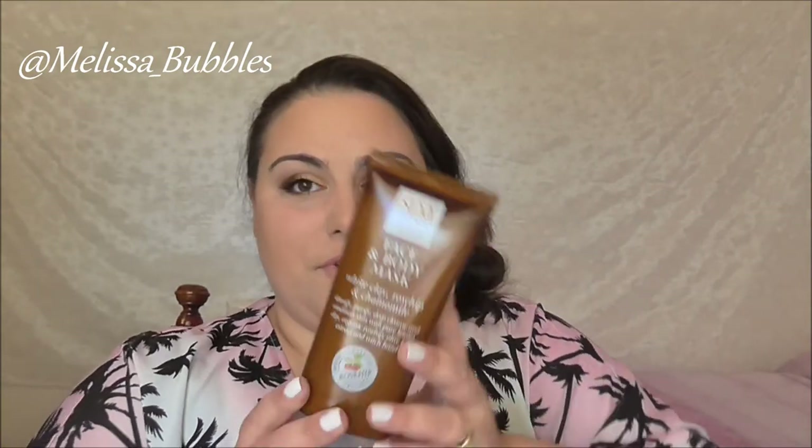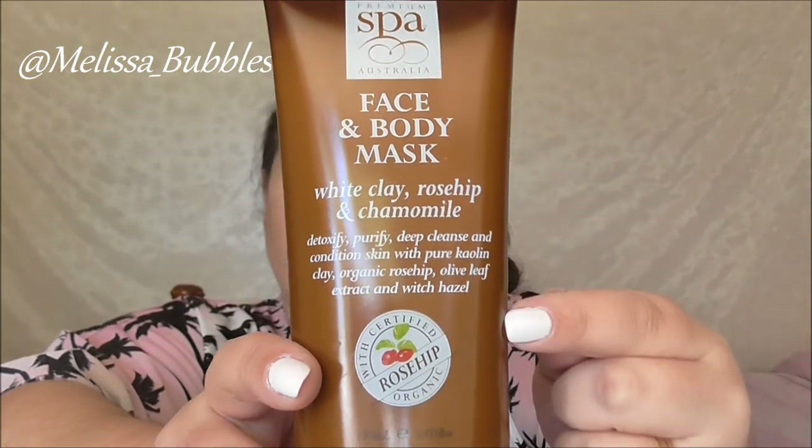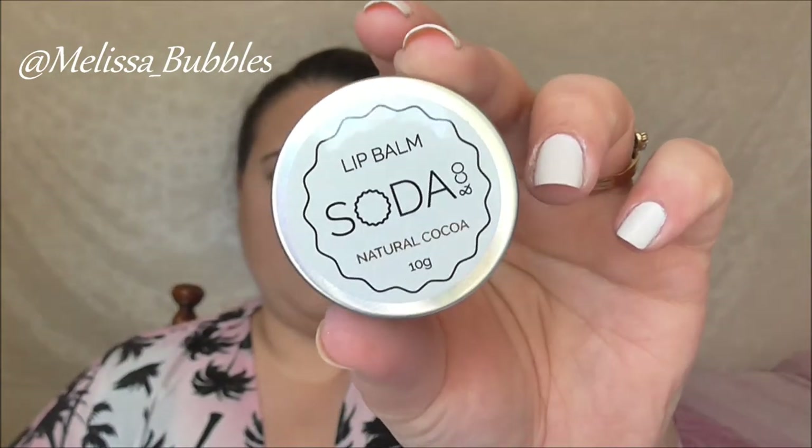We also got some Poi's Panty Liners. From Premium Spa we got a Face and Body Mask — I'm so excited to use this one, I love face and body masks. From Soda & Co we got a Natural Coker Lip Balm — this one smells so delicious, I was playing with it before.